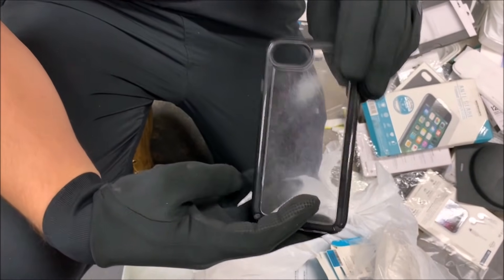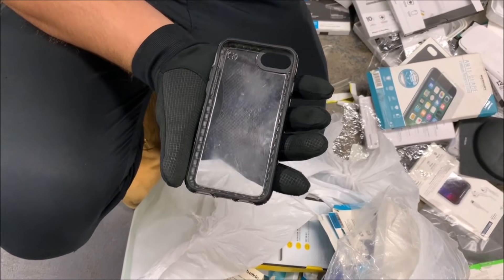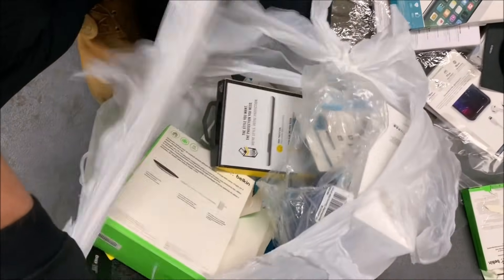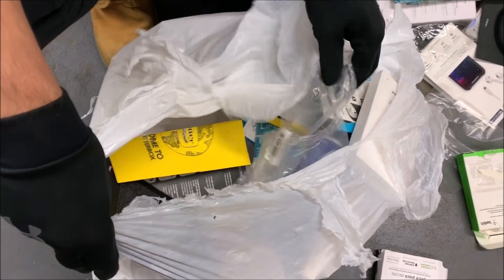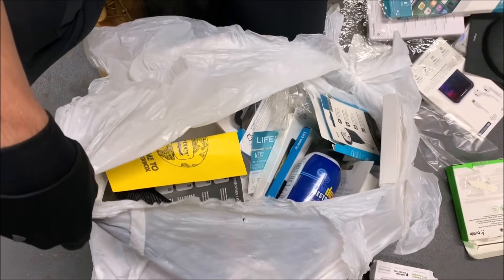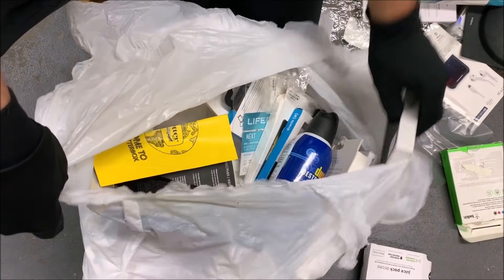Oh, another case — that's a Speck case, looks like it's for either an iPhone 6 or 7. Not the most exciting or expensive case, but still a free case. Add that to the collection — we've got literally over a thousand iPhone cases. We're going to try to get the world record for the most phone cases in general.